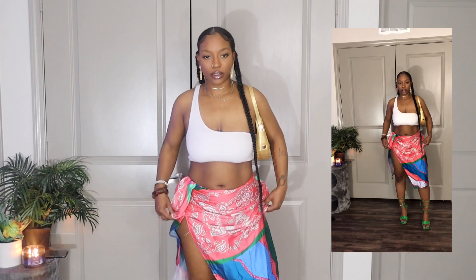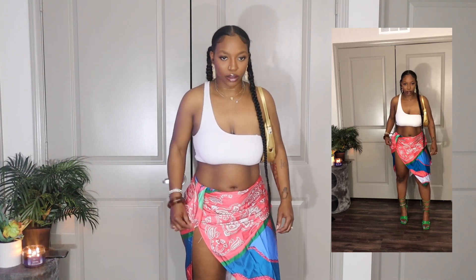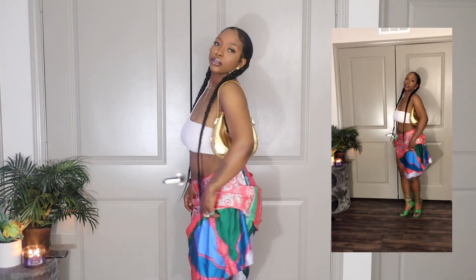Look number three is a heavy hitter — this is a one-hitter quitter, baby! This outfit right here gave me all the Bora Bora tees, the Hawaii tees. I just need to go out of the country — take me, take me on a flight out of the state! This outfit is so cute and it inspired me so much. I've had this skirt for a while — thrifted, obviously.